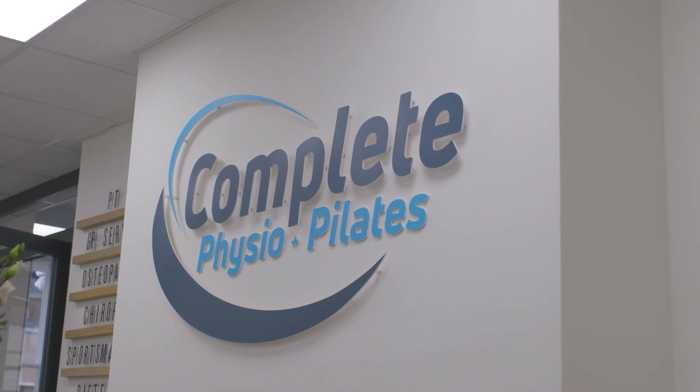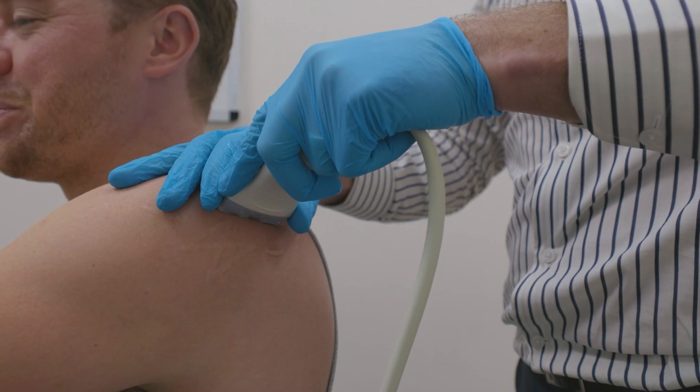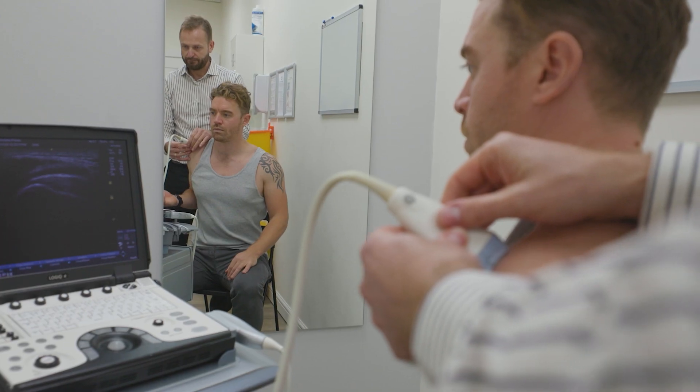We'll be injecting steroid and local anesthetic, which are two painkillers, and we use ultrasound as a way of visualizing inside the tissues of your body so that we can put the needle precisely where we want the injection to go.